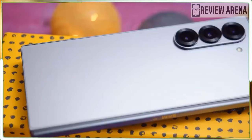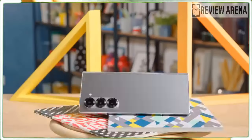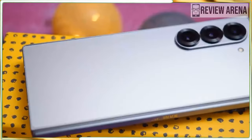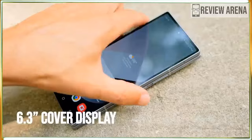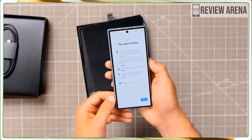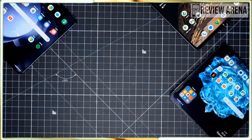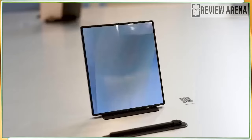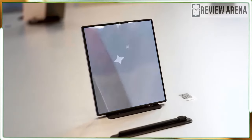The Galaxy Z Fold 6 offers impressive AI features in a lighter, thinner design along with durability improvements. I also like the slightly wider front display, which is easier to use than past folds. Based on my testing, this is the most well-rounded foldable phone around. But the $100 price hike doesn't help, and the cameras are not flagship level.